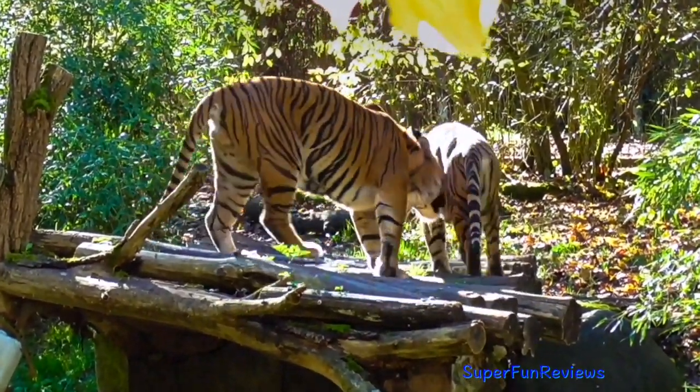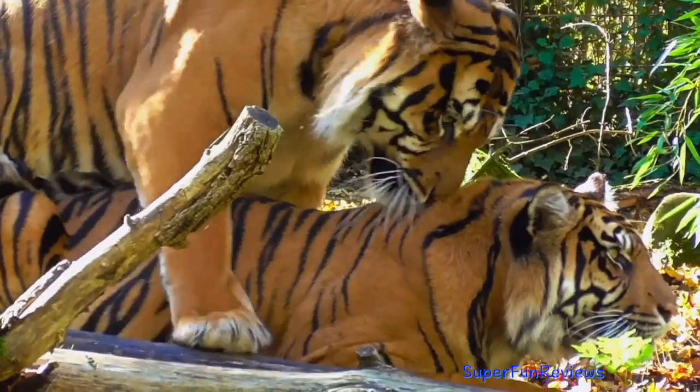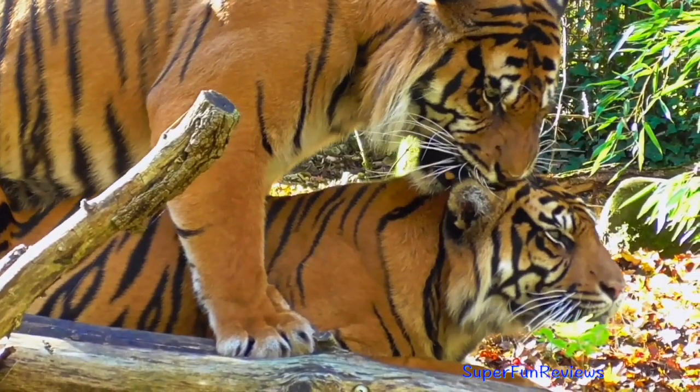They will mate many times. Each copulation can be as short as 10 seconds and as frequent as every 5 to 7 minutes. This is facilitated by the baculum, a bone in the penis.